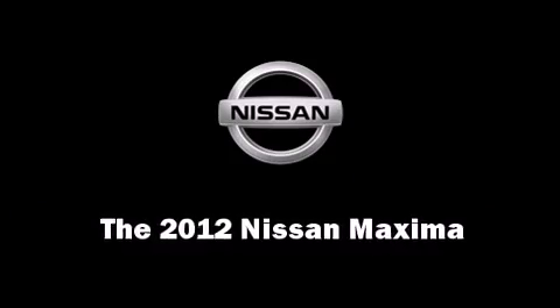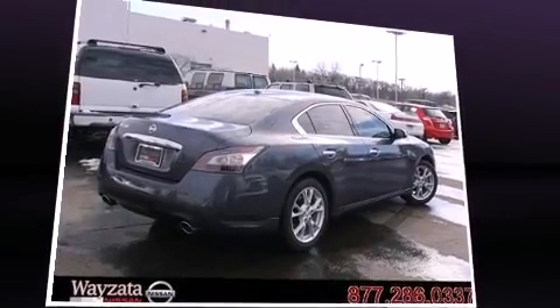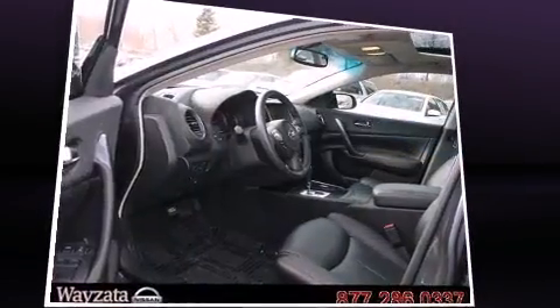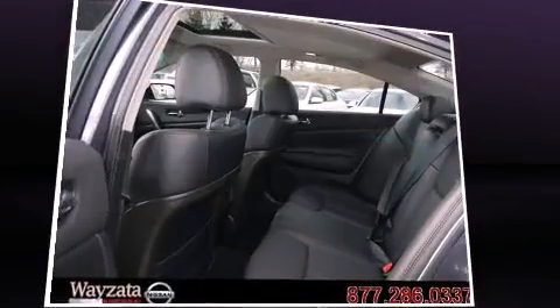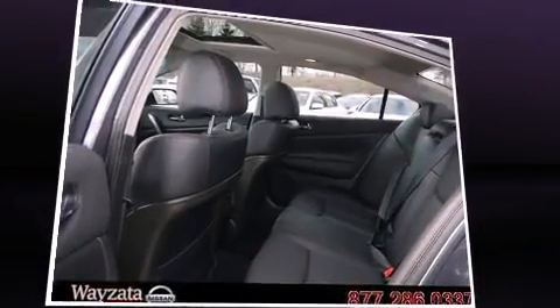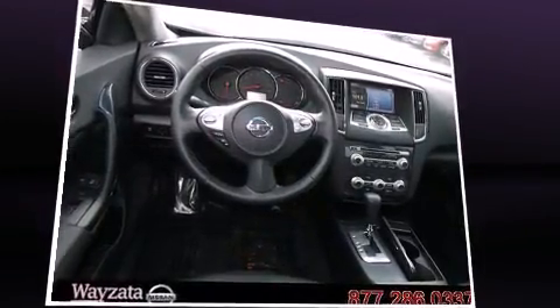The 2012 Nissan Maxima. This four-door, five-passenger sedan just recently passed the 10,000 mile mark. It features a front-wheel drive platform, an automatic transmission, and a 3.5-liter six-cylinder engine.